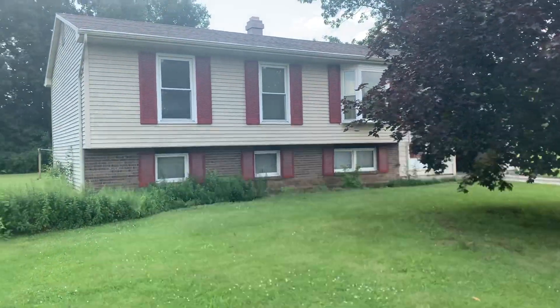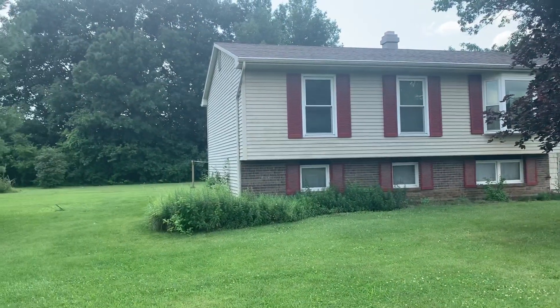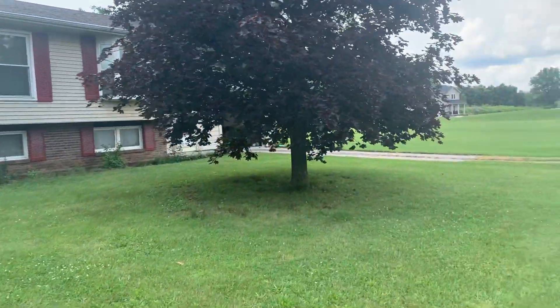If you need a realtor, a contractor, or a HUD consultant to help you through this process, give us a call here at Makeover and we can help you out.